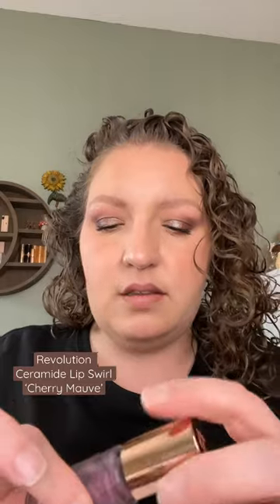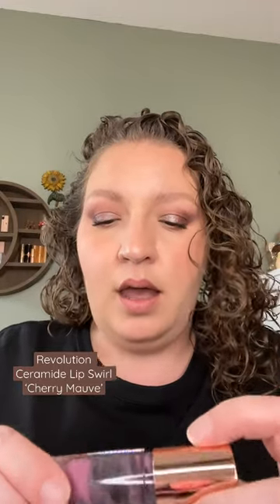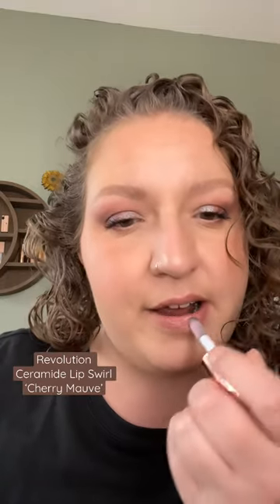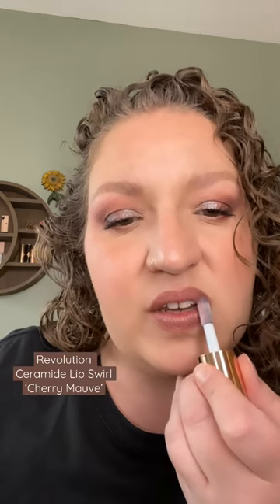New to my collection, this is the Revolution Makeup Ceramide Lip Swirl in the shade Cherry Mauve. Looks just like those Givenchy Liquid Balms. And this is definitely an interesting color — it kind of ends up coming out as nude, so that's why I went with the nude liner.